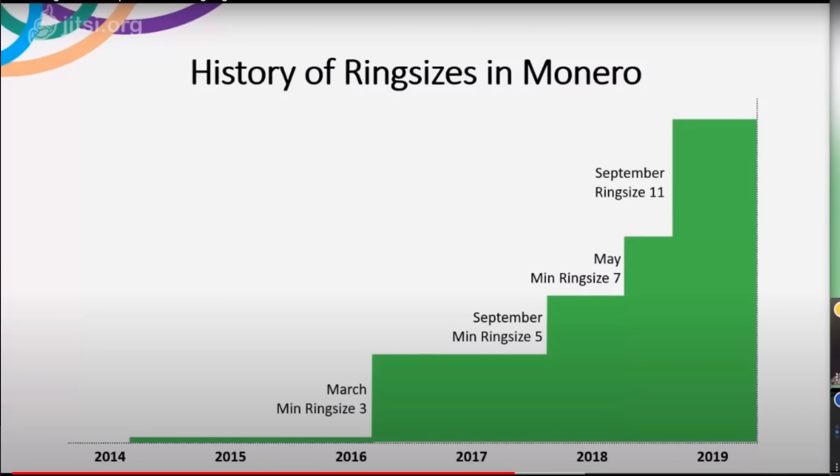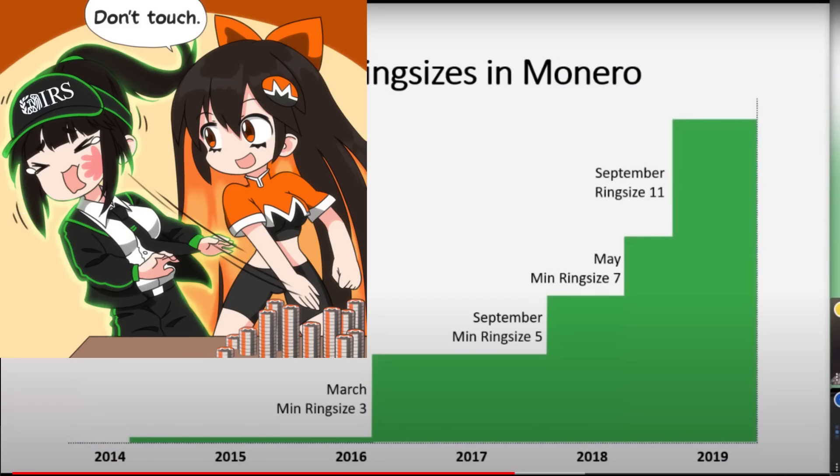If you look at the history of ring size increases in Monero, they've typically just been small steps — small increases — and usually they're only done when absolutely necessary. If you look at the correlation of these increases, it's typically whenever some kind of analysis was discovered that would allow an adversary to reduce the anonymity of the network.